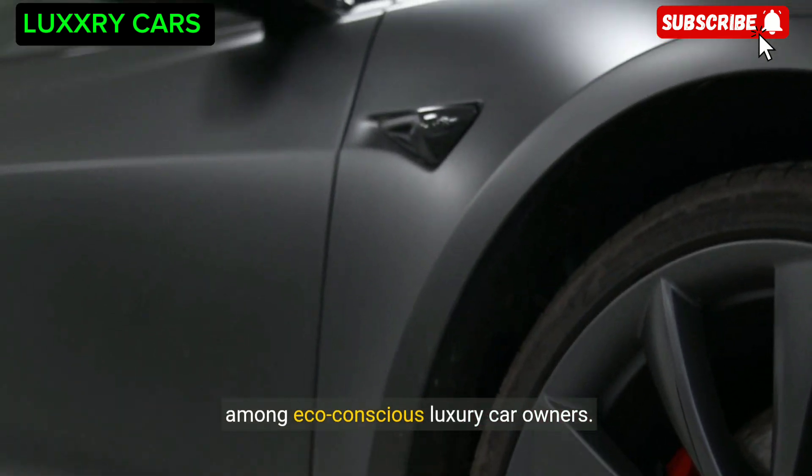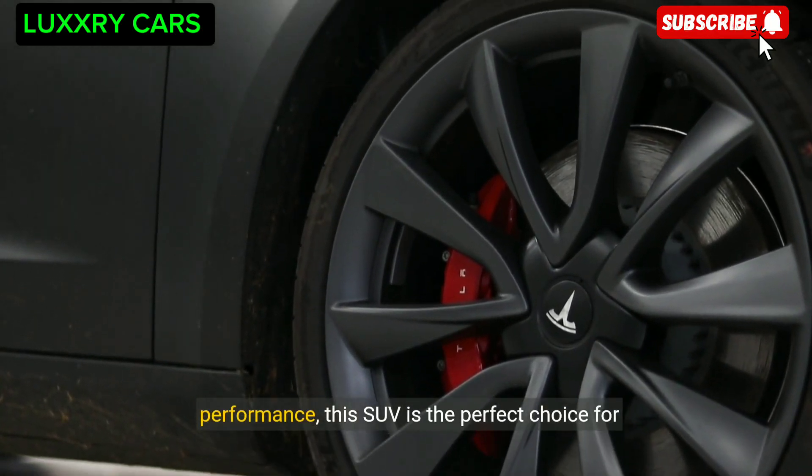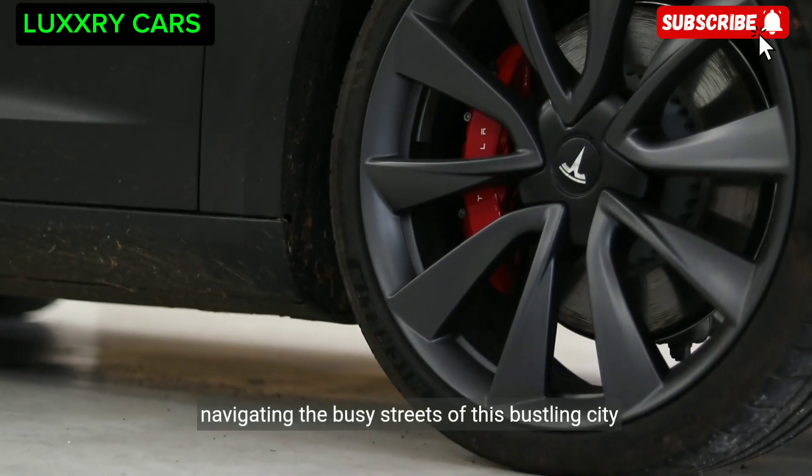Known for its futuristic design and electric performance, the Tesla Model X is the perfect choice for navigating the busy streets of this bustling city in style.